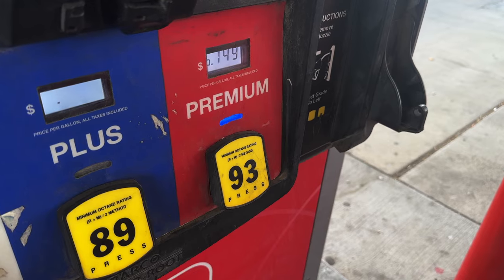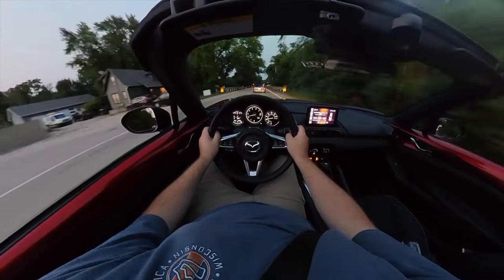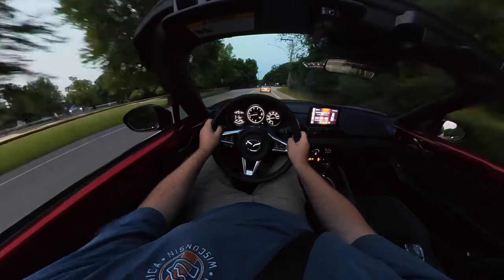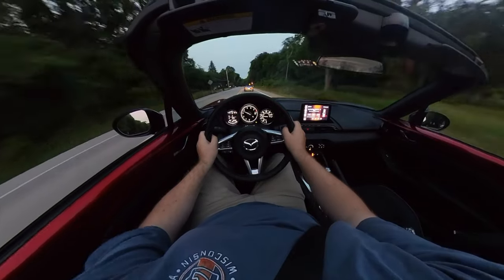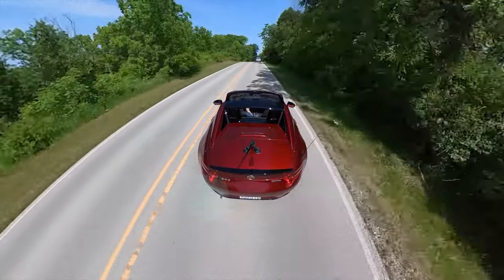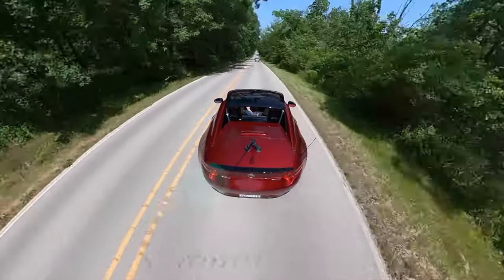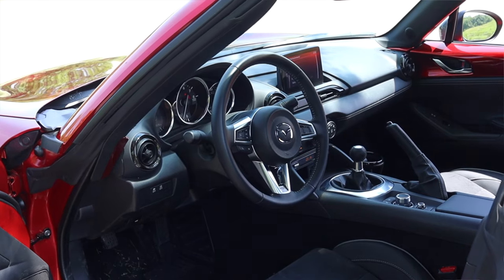28.5 MPG isn't bad, but it's also not stellar for only a two-liter — fuel economy in Mazda sports cars has never really been their forte. As for how it feels to drive, there's nothing like it and nothing truly better at the price point. The controls are direct, the steering is precise, there's not a whole lot of body roll — it is a driving machine, and it puts the dumbest, biggest, stupidest smile on my face every time I get in and go.